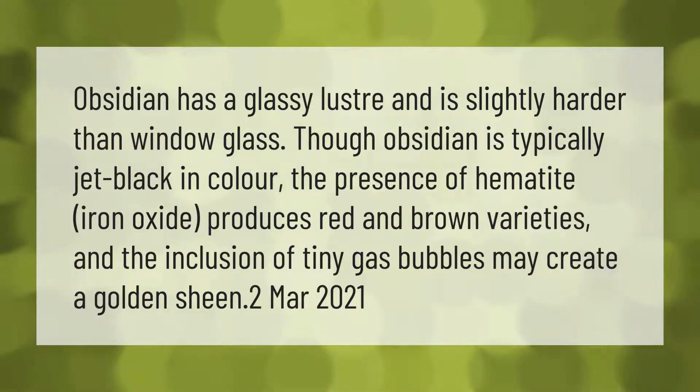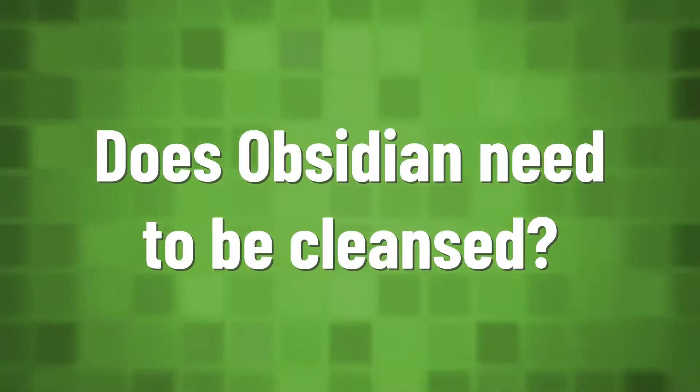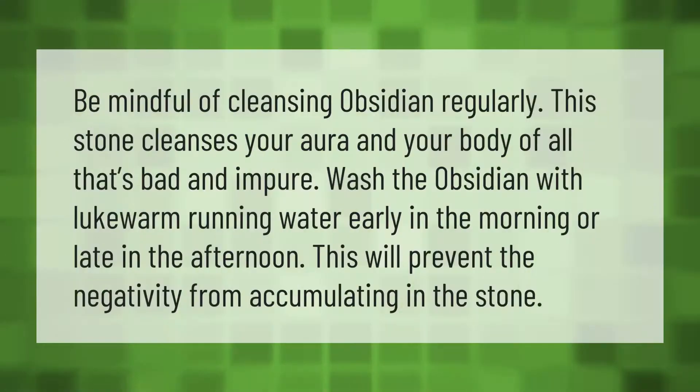The inclusion of tiny gas bubbles may create a golden sheen.